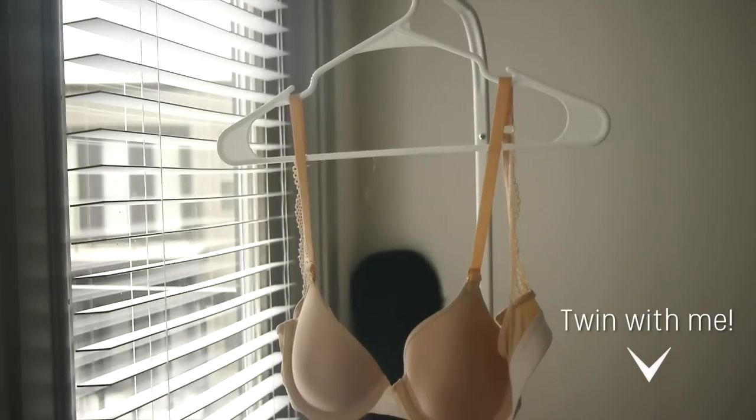If you want to get a bra like that and twin with me, you can click the link in the description box and create an account on Lively, which will give you 100 points that you can use as $10 off your first order. It's a little complicated, but everything's gonna be in the description box.